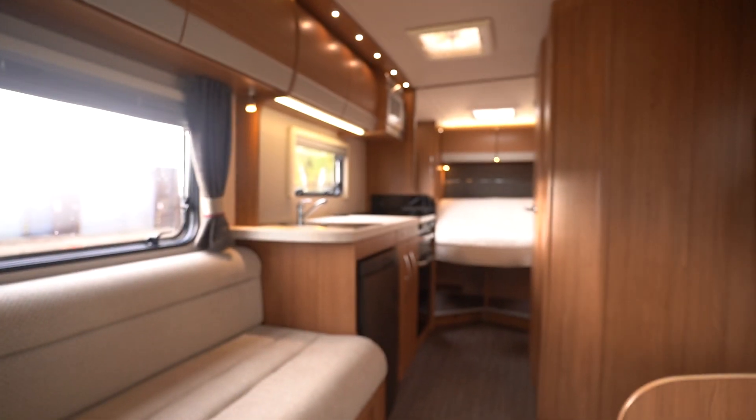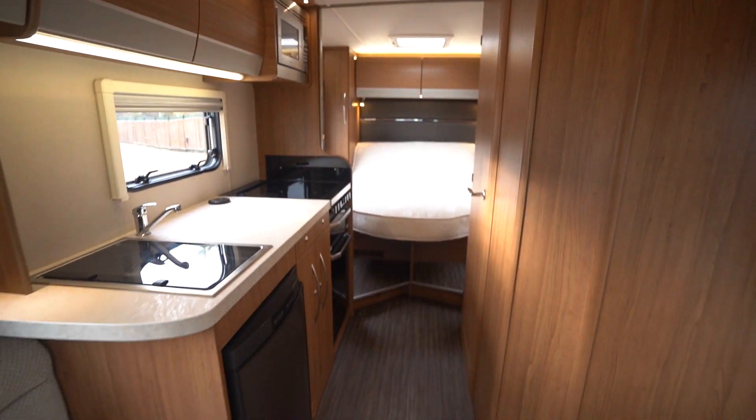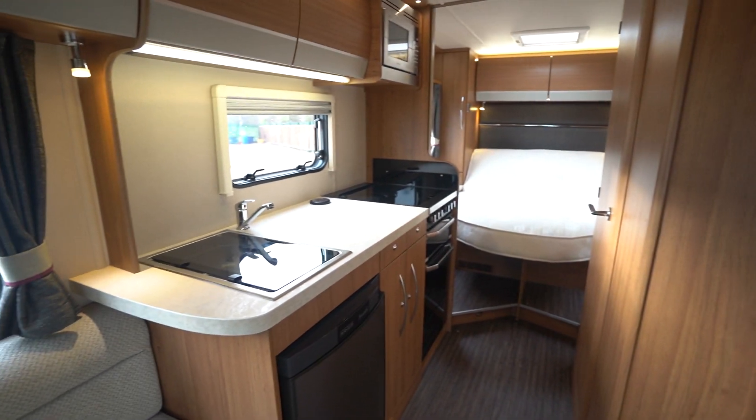So if you'd like any further details on this vehicle, feel free to give us a call. Our website link is in the description below. Also drop a comment down below on this video — let us know what you liked about it best, or what you didn't like, and what motorhomes you'd like to see on the channel next. Hit the like button and subscribe. Thank you for your time.